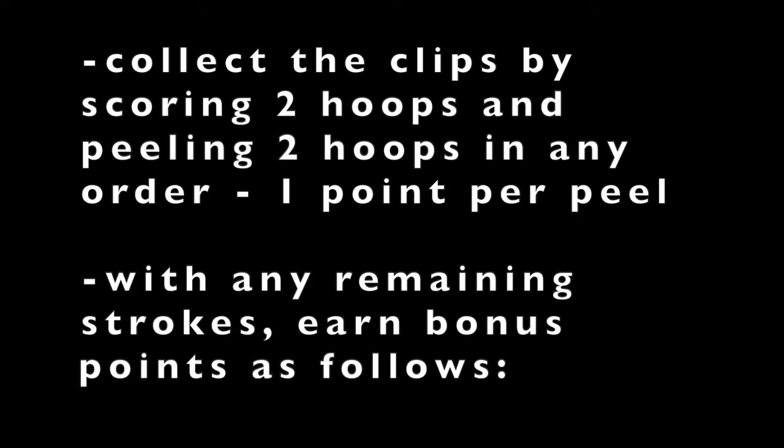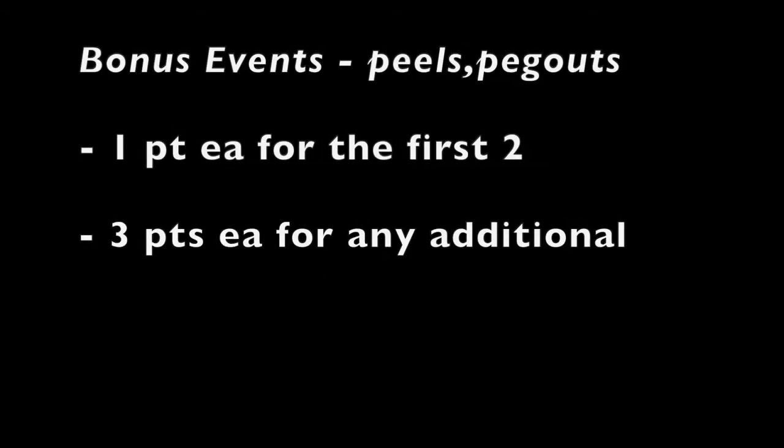The point is to collect all the clips by scoring two hoops and peeling two hoops in any order, giving one point per peel. With any remaining strokes, you then earn bonus points. The number of remaining strokes is what's imposed by AC rules, the maximum being seven if the last maneuver in Collect the Clips is scoring a hoop to get clean. Bonus events include peeling any ball through any hoop in either direction, and peg outs. You get one point for the first two of these, and then three points each for any additional ones.